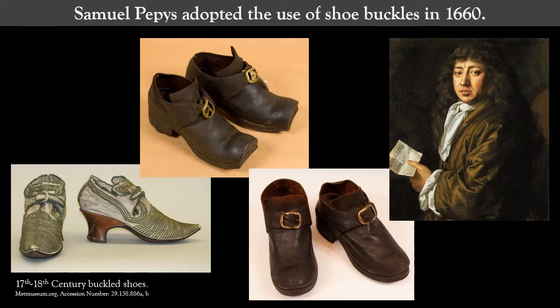On January 22nd, 1660, Samuel Pepys helpfully documented in his journal that 'this day I began to put buckles on my shoes.' As a member of elite society in England, Pepys often noted new fashions in his diary, so this little detail offers archaeologists a decent beginning date for the rise in popularity of buckles for personal adornment in the second half of the 17th century, a trend which lasted until the turn of the 19th century.